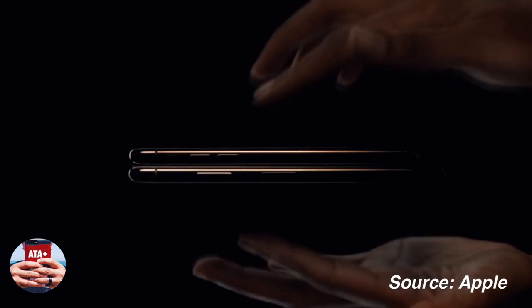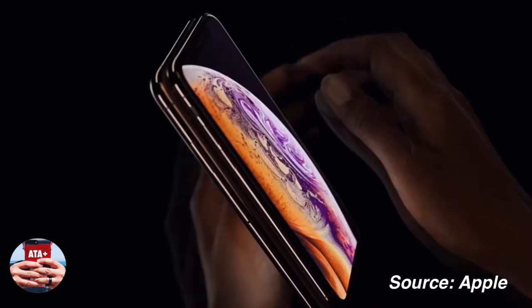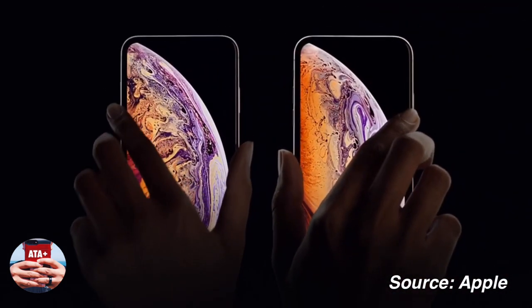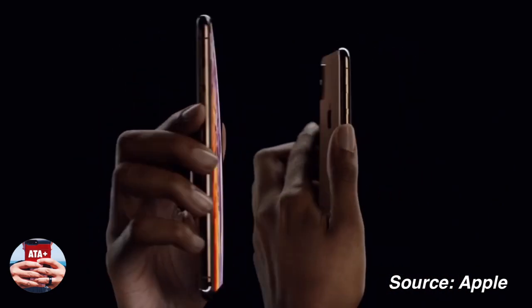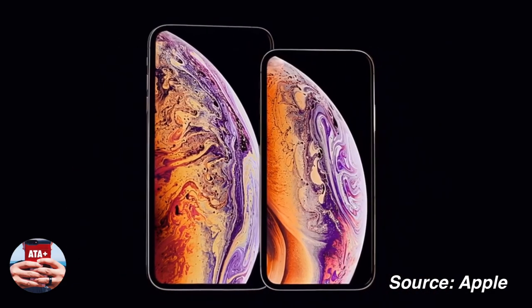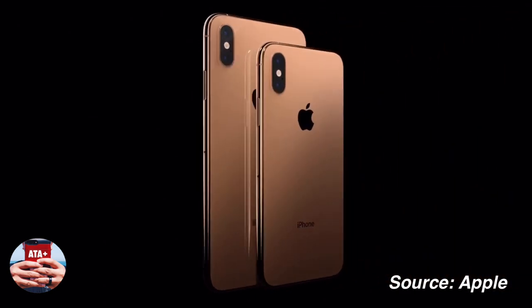Hey there guys, welcome back to another video of All Things Apple Plus. We have an amazing video to show you today, and that is going to be the video on the iPhone XS and the XS Max that were just announced today at Apple's keynote. If you haven't had a chance to check out their keynote, I'll leave a link in the description below. They have a ton of new content coming out that we'll be getting to later on this week.